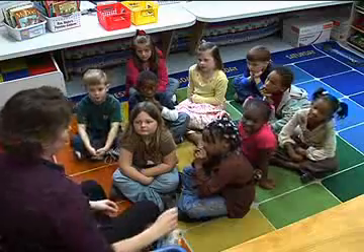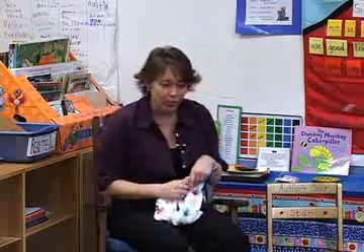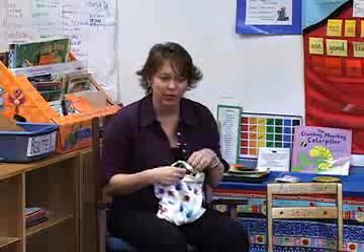Okay boys and girls, today we are going to play a game. We're going to be reviewing all the fun things we've been learning about sounds in words. We're going to pick out some objects and count the sounds that we hear in those objects. I'm going to do it first and I want you to watch me, and then you're going to do it.